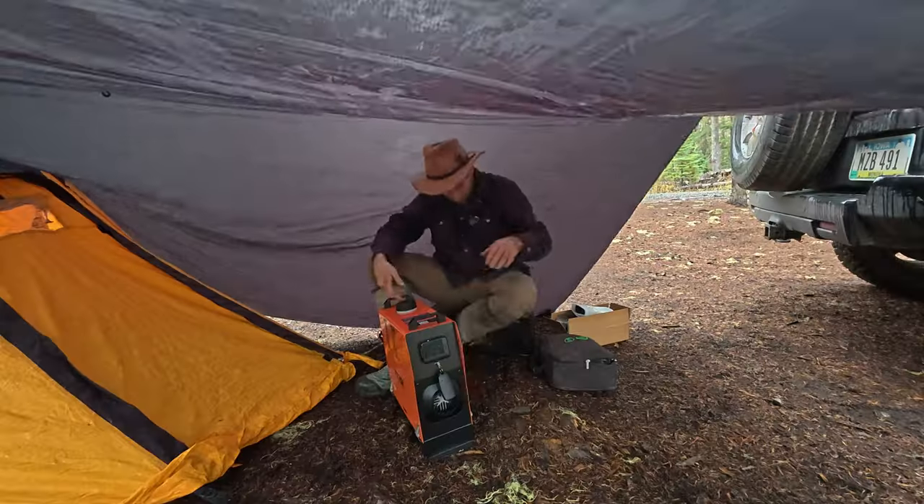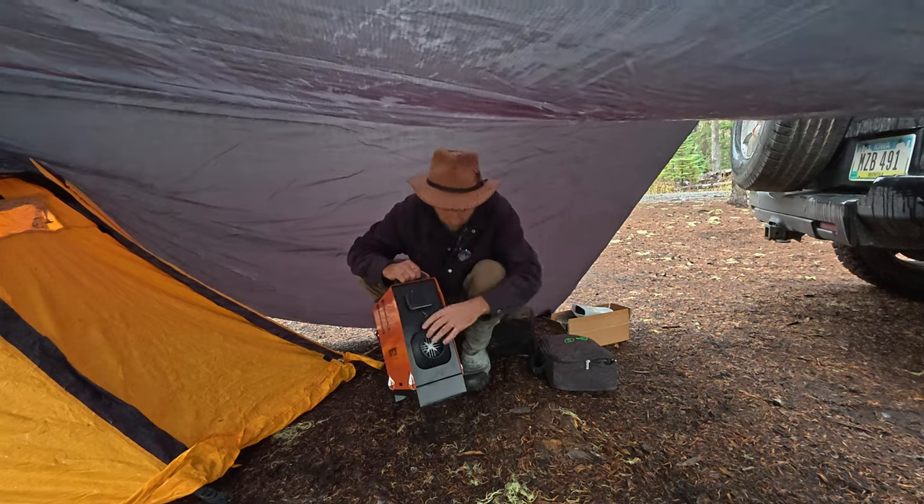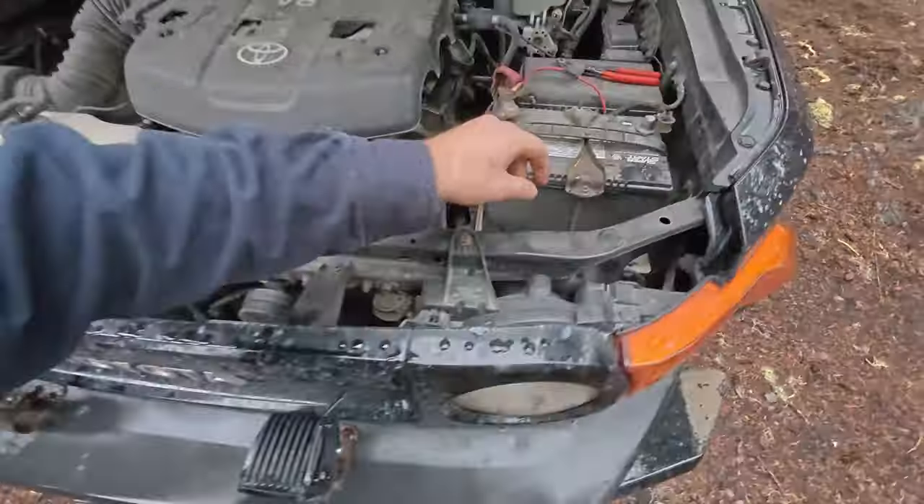Bob here, and on this adventure we go up to this remote lake, explore around, and test out a new heater system that I'm going to be trying to use this winter in very cold climates. We cook some food, we utilize parts off of the FJ — should be a good time. Let's see what happens.